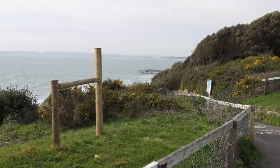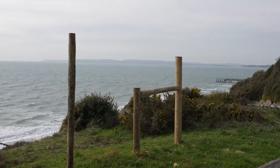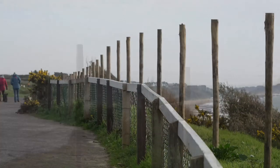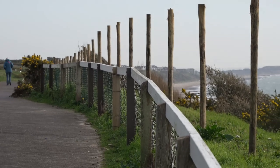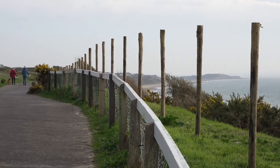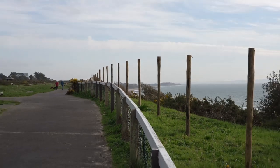Well, it looks like this is going to be the end of the goat fence. You can see how hideous it is looking in the other direction and how it obstructs the view. I mean, just look at those posts. What are they thinking?